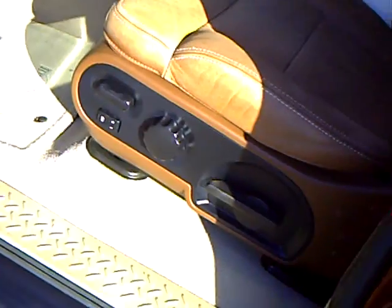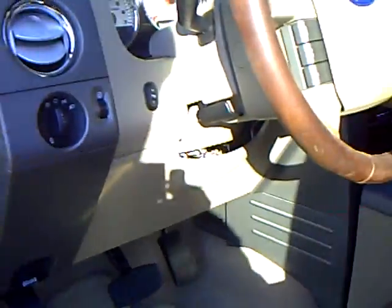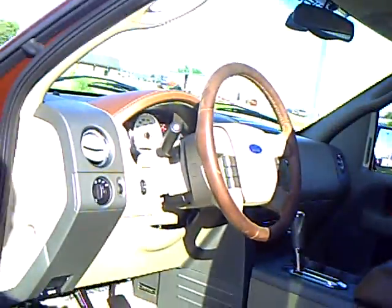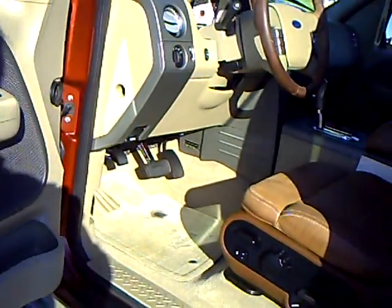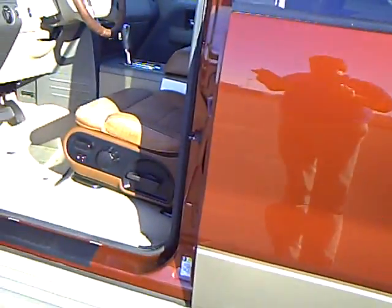It's got the power seat with memory and all your power options. You can see the console, CD changer, and overhead console for storage. This one has the 5.4 liter V8 engine in it, great for pulling.